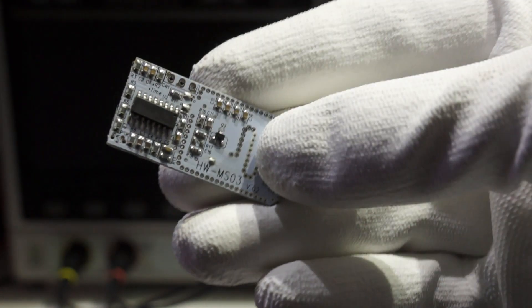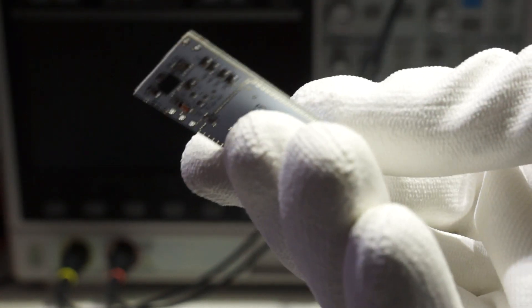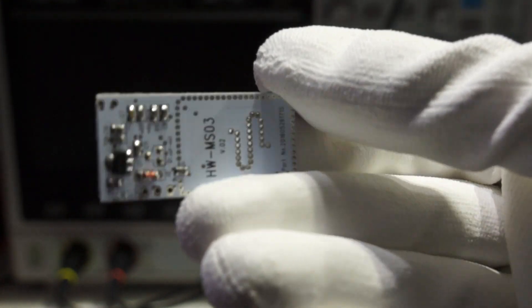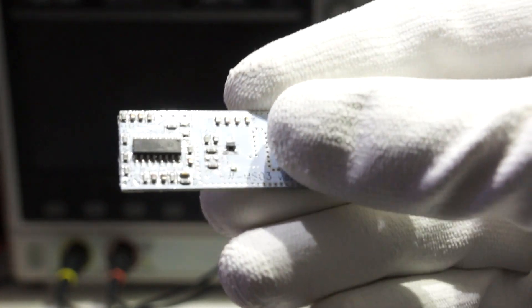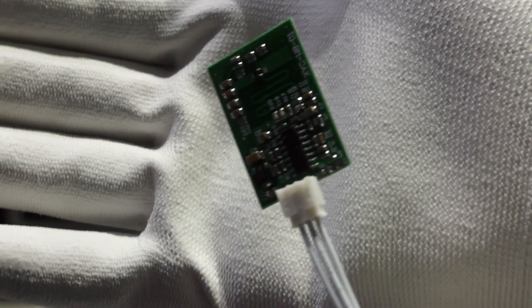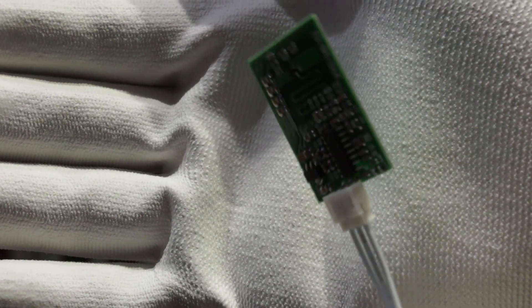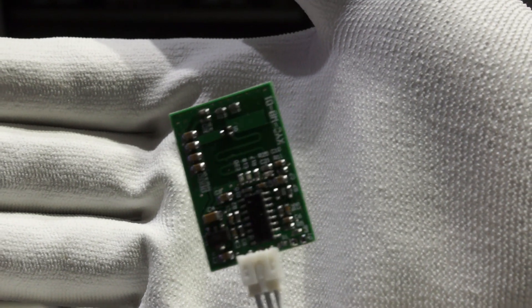The next is the HW-MS03. It looks similar and also has a similar size, but you cannot influence its behavior by adding components — you would have to replace them. Next comes the XYZ-WB-G1, which also has no possibilities to add components.